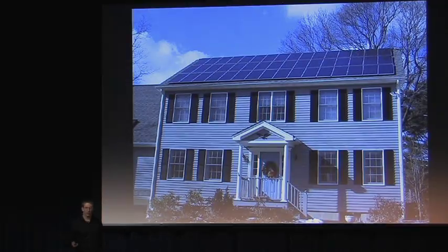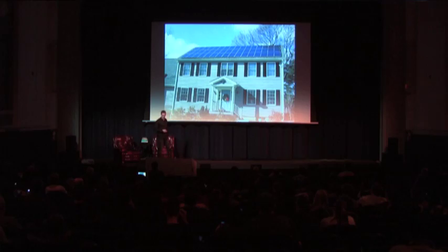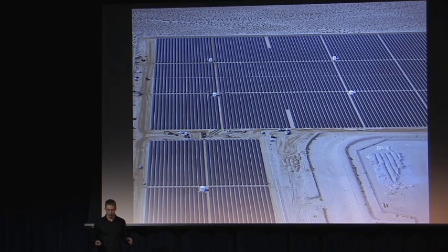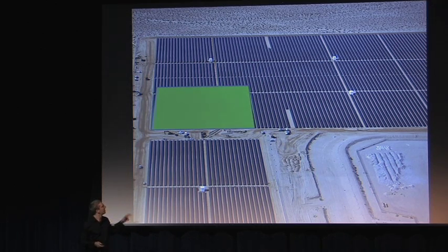When many of you think of solar, you probably think of solar panels on a roof. But increasingly around the world, these projects are becoming larger and larger to get better economies of scale, because what we really need is solar to compete on a cost basis. Here we have a larger-scale solar project — row upon row of solar panels. I've laid a green rectangle showing that that's actually the size of a football field, so we're talking about pretty large-scale projects.